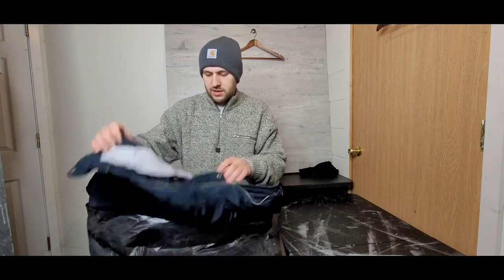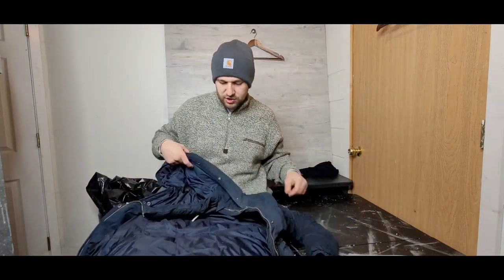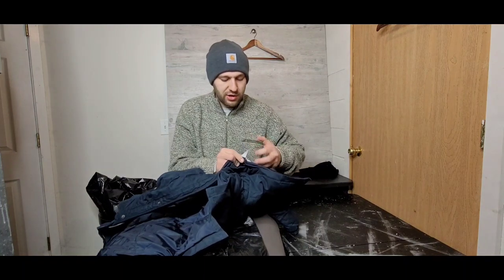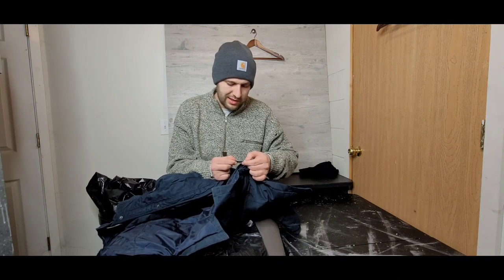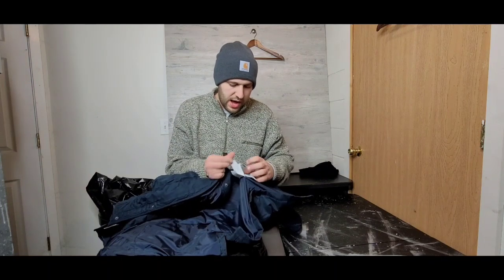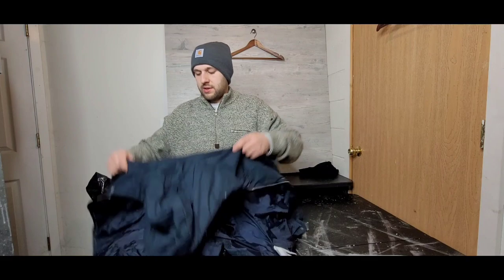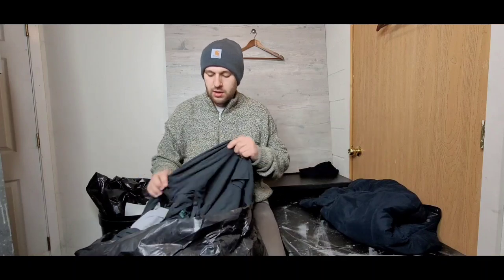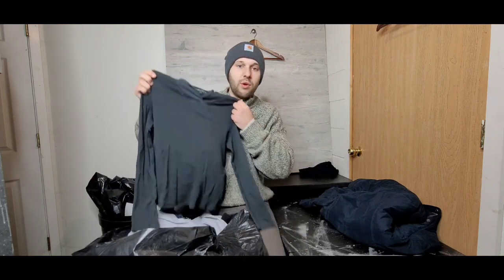Up next, looks like a jacket — this is a Hollister jacket. It feels really nice, like a puffer-style jacket. I'm going to see if it's actually down, because if you watch this channel you know I sell a lot of down products. The tag is in all different languages. It's a really nice jacket, probably a $15–$20 item.